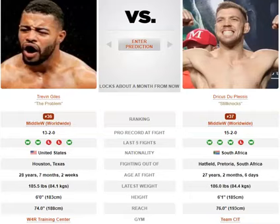We've got Trevon Giles versus Dricus du Plessis — I believe I'm pronouncing that correctly. I might just call him du Plessis from here on, a bit easier for me. He's got a one-inch height advantage and a two-inch reach advantage, so he's a slightly bigger bloke.